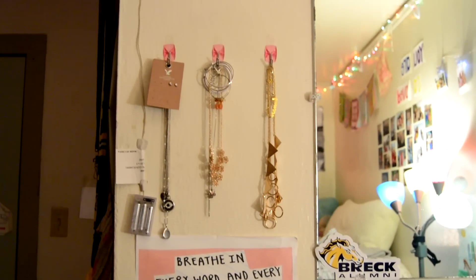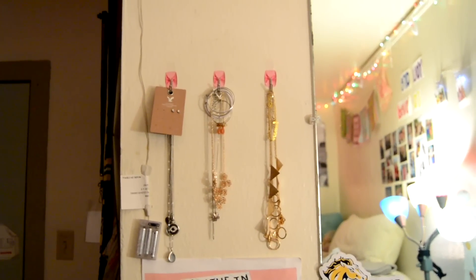Hanging necklaces and earrings on hooks is a really great way to organize them in a dorm room.